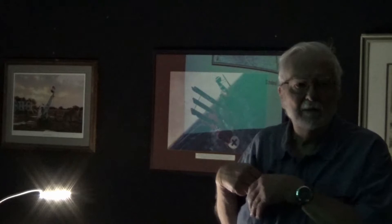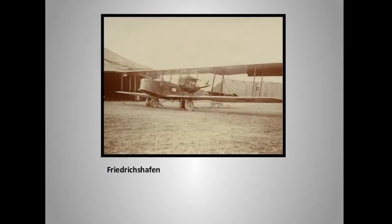This heavy airplane — there is no Allied or Central Power record of one ever being shot down. It was impervious to machine guns; it would fly right through. It was so heavy. The German pilots called it the Möbelwagen, which means the furniture van.